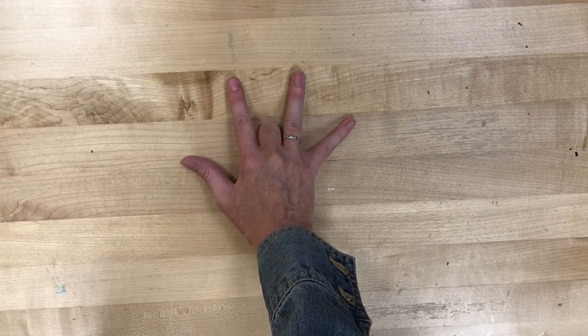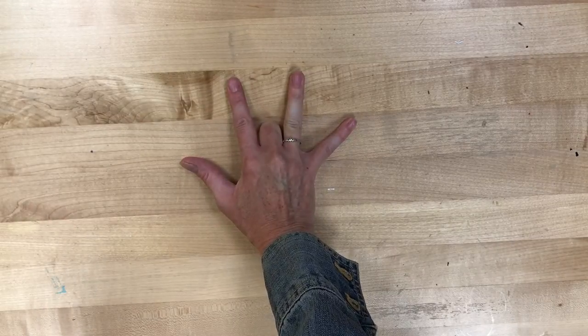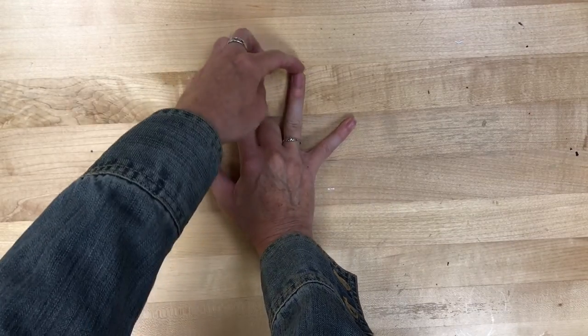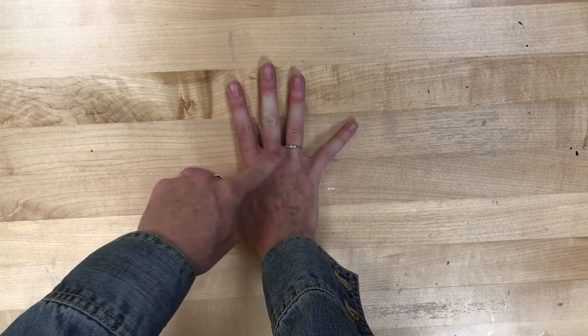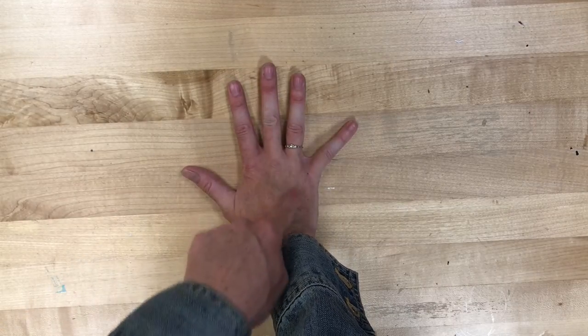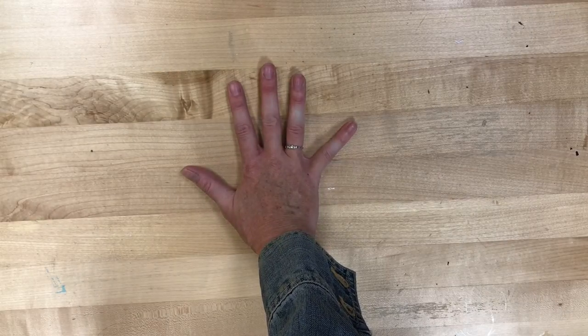The reason for that is something called extensor muscles. My pointer finger and my pinky finger each have separate extensor muscles, but my ring finger and my middle finger have an interconnected extensor muscle, which means if one of them is tucked under, the other one can't really do anything.